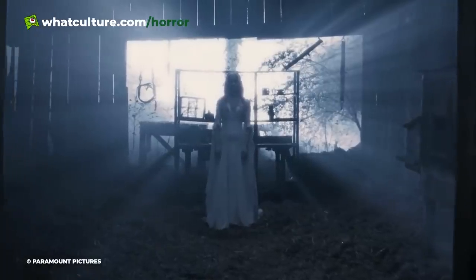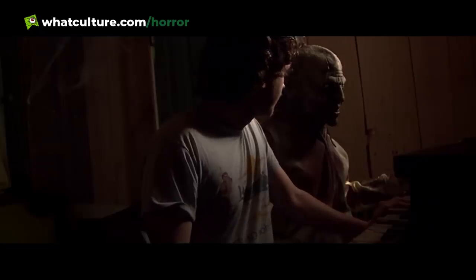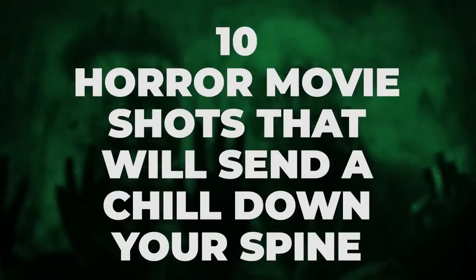Here, our focus is on those certain moments, certain pieces of imagery, and certain shots that left audiences doused in a cold sweat of discomfort, and those moments that never fail to creep us out, even on repeat viewings. I'm Andrew from WhatCultureHorror, and here are 10 horror movie shots that will send a chill down your spine.